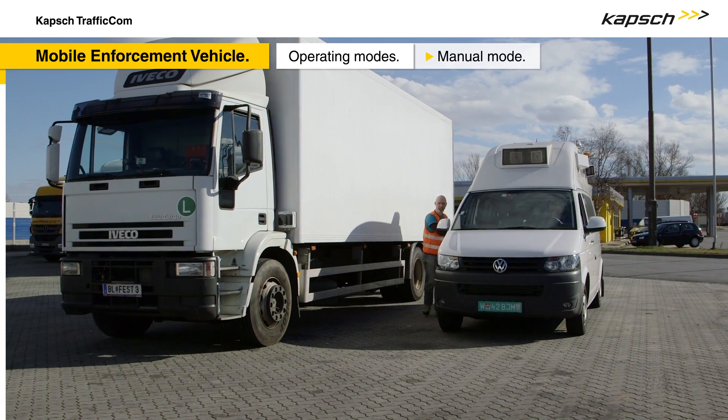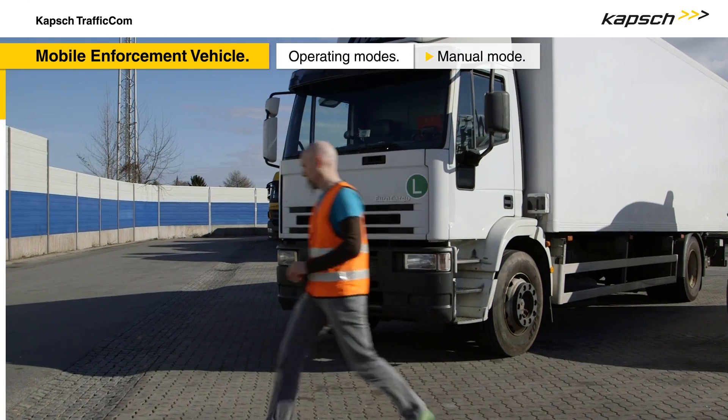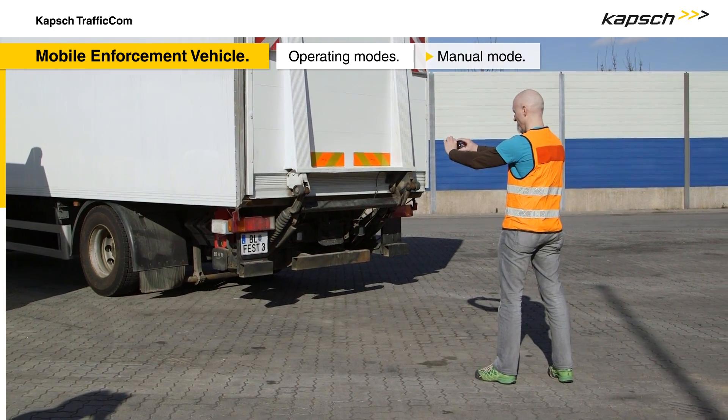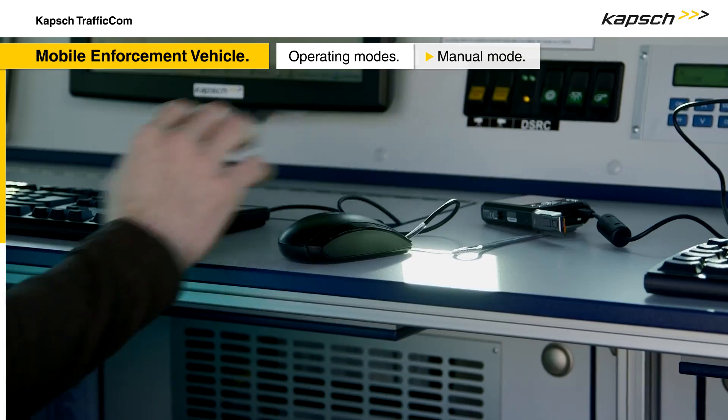In manual mode, the enforcement crew takes pictures of the license plates of parked vehicles using an off-the-shelf digital camera or smartphone. These images are then transferred to the system.